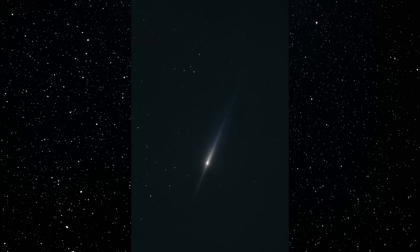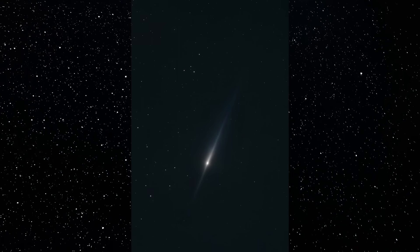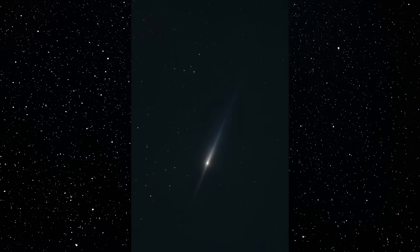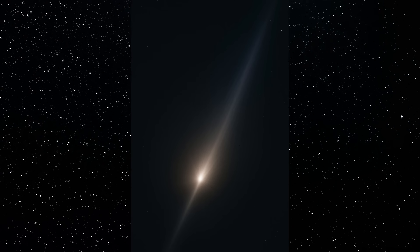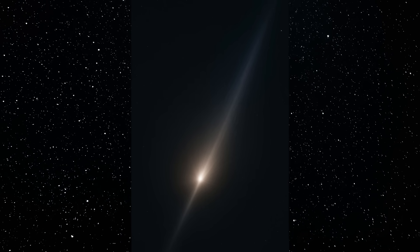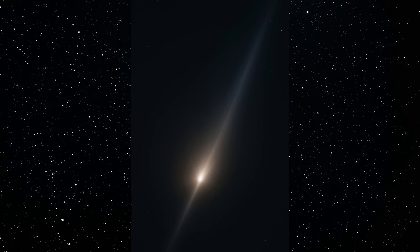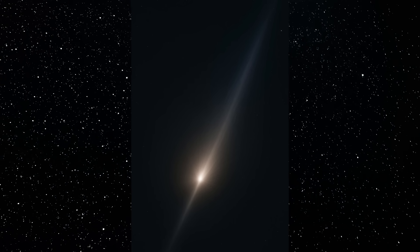When we isolate the inner structure using the Hawaii data, the jet doesn't behave like a normal dust plume at all. It stays unbelievably narrow even as it stretches out across the frame. If this was standard outgassing, solar pressure would spread those particles into a wider fan shape — but that isn't happening here. The jet holds a straight, consistent profile, almost like it's being guided instead of scattered. That kind of coherence is the exact opposite of what we see during fragmentation. It's the signature of a stable, controlled emission coming from a very specific point on the nucleus.